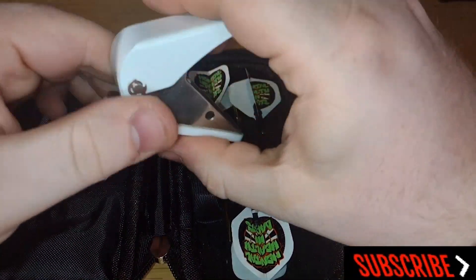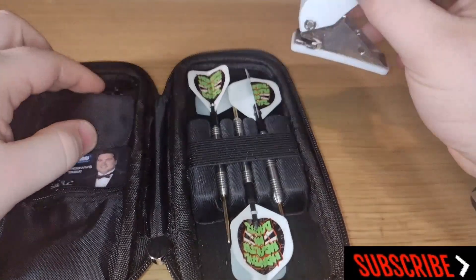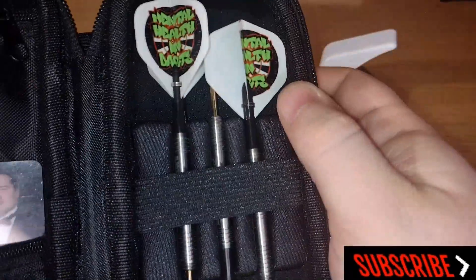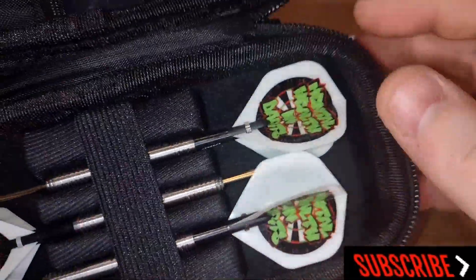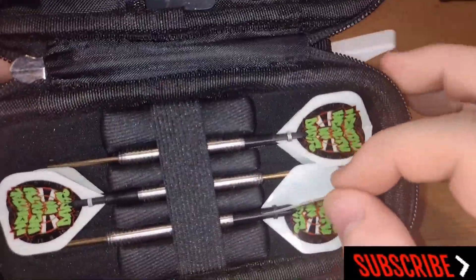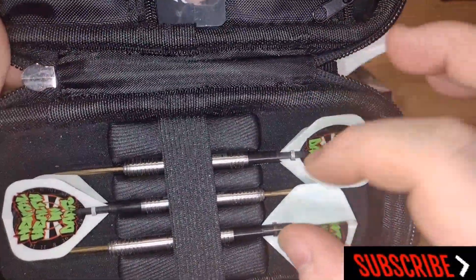I keep my flight punch in there just in case there's a need to change flights, which you'll see in a minute why I do that. I've got my Michael Smith darts in there and this is what I've been throwing for the past week or so because I'm struggling with my other match darts, so I'm going through the motions and trying to work my way back to them.